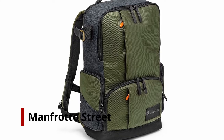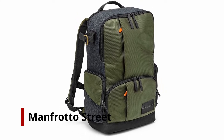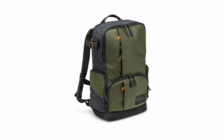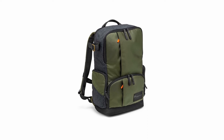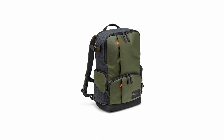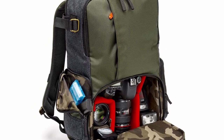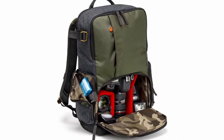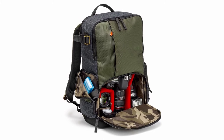Number 2: Manfrotto Street Backpack. The Manfrotto Street Backpack is another excellent camera backpack if you're looking for something less technical and better suited as a walk-around bag for city exploration as well as day trips and short treks. It has a camera compartment with three lenses and a camera in the bottom of the backpack, with easy access to the camera via the front zipper.